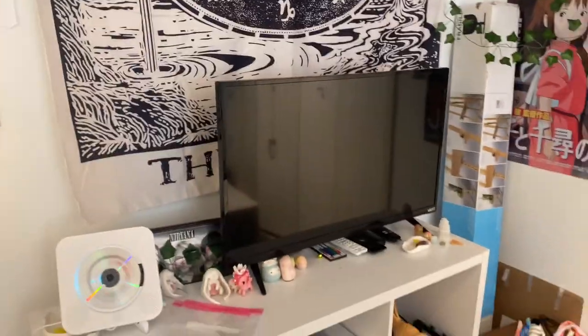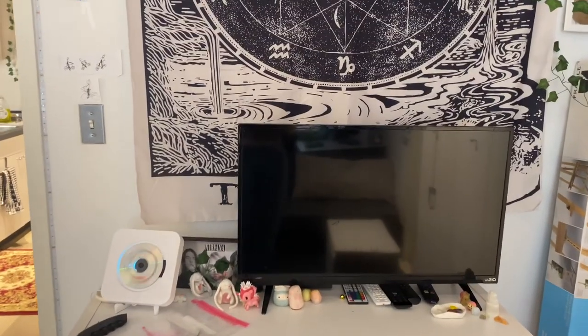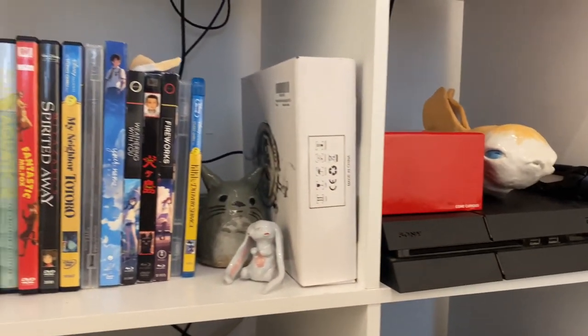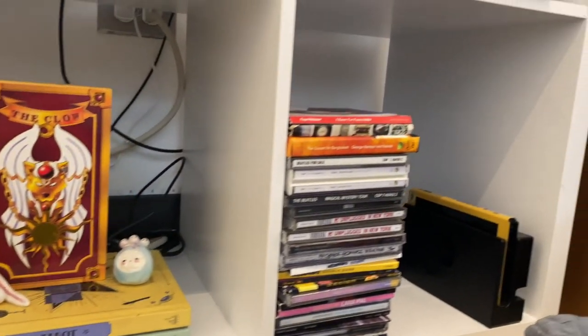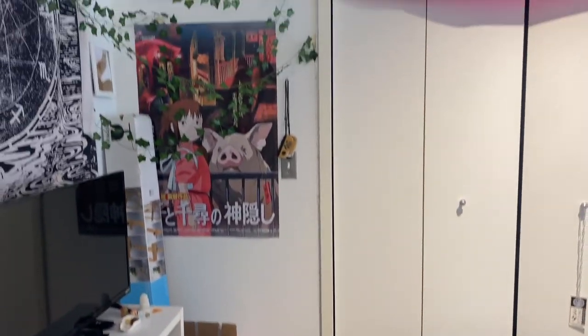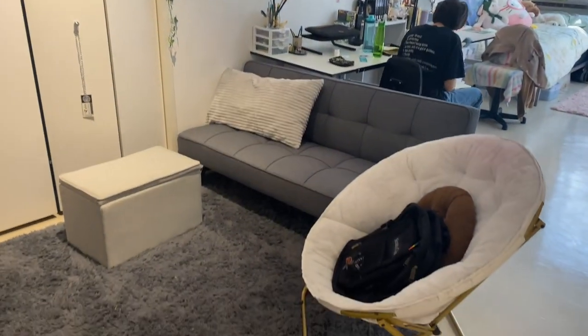This is our seating area where we have guests over, watch TV, and hang out. We have a cube organizer with crystals, our PlayStation, movies, some random books, CDs, and cat toys for the future cat. We have cushions on the floor, lovely posters, and my closet is right in the middle of all of it.